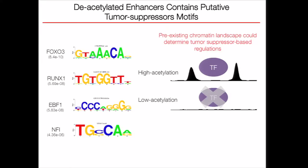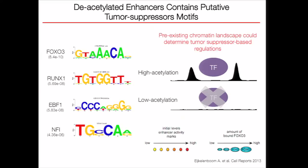If the chromatin is highly acetylated, these transcription factors can bind and affect gene regulation. However, if the chromatin is lowly acetylated, then these transcription factors cannot bind effectively. There is supporting evidence from a recent publication where the authors show that initial enhancer marks are influential for FOXO3 binding and downstream regulation.